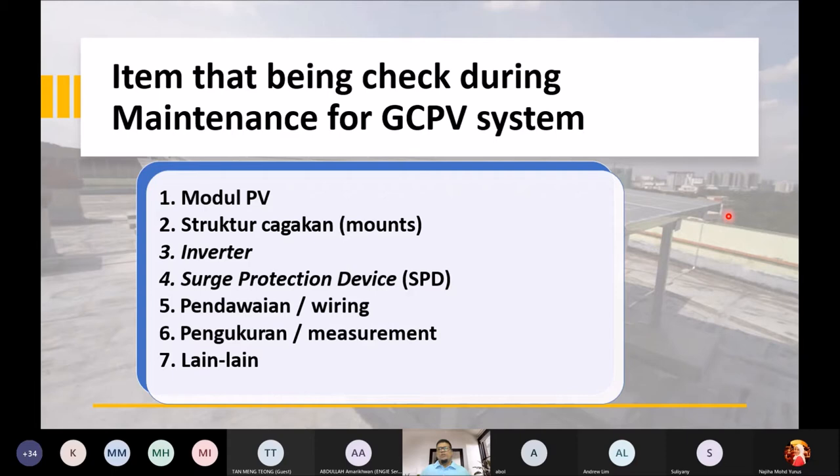Ketiga adalah inverter — kira macam jantung kepada sistem solar kita yang memproses dari DC kepada AC. Inverter adalah antara komponen yang mahal dalam sistem solar, so kita kena jaga. Normally inverter ada warranty — ada yang 5 tahun, ada yang 10 tahun, selepas tu ada add-on warranty. Selaku pemilik solar, kena ambil tahu warranty inverter anda.